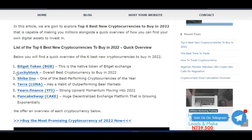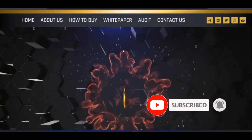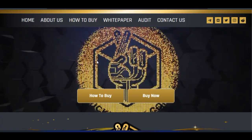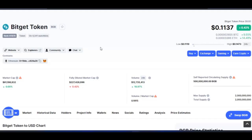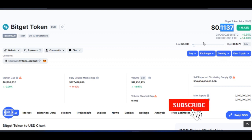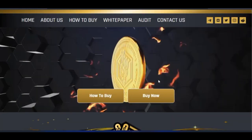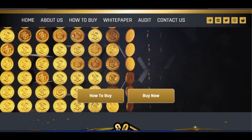The second token on my list is Lucky Block. Currently it is on presale and has not yet been launched. One of the key things to consider when buying crypto is the launch date — those who buy early stand the most to gain. Buying a token at less than a dollar before it launches means that whenever it gets to one, two, three, or even a hundred dollars you stand to gain a lot.